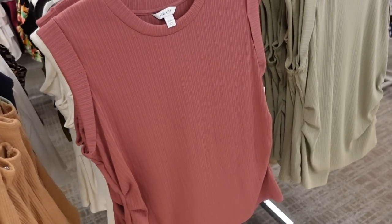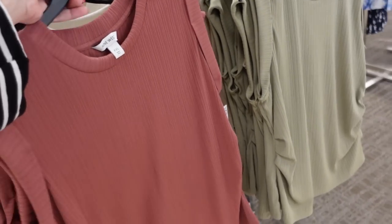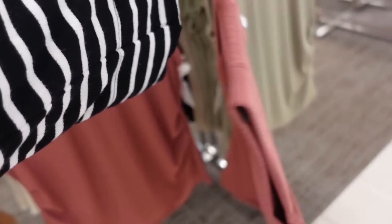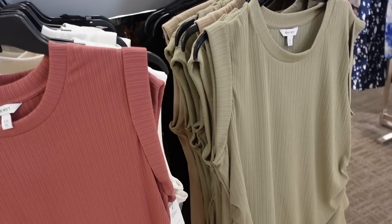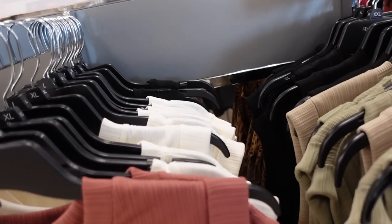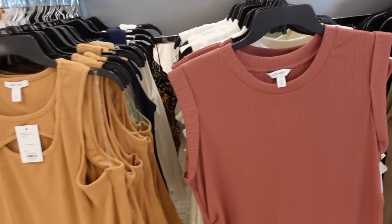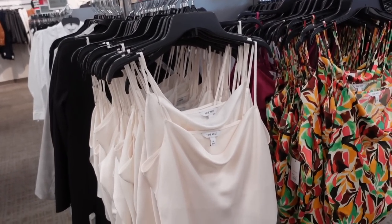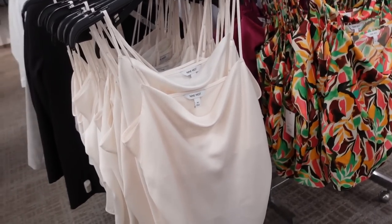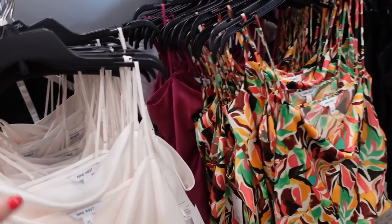Ribbed dolman tops from Nine West are also marked down to $19.99. They have that crew neckline, little ruching on the side, dolman sleeve, relaxed with seam through the back. In berry color, ivory, black, green, and caramel — regularly $26. Satin camis from Nine West are also marked down to $19.99, with a good mix of solids and prints.